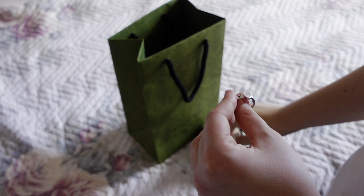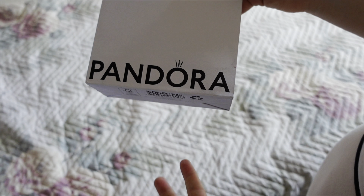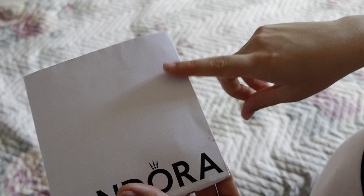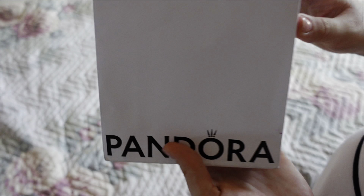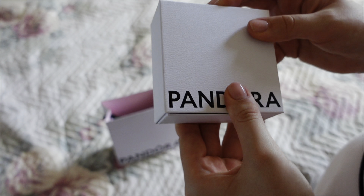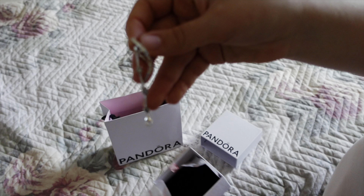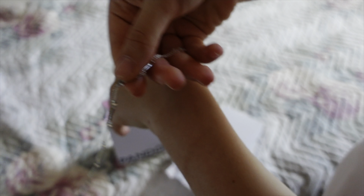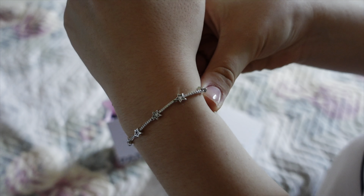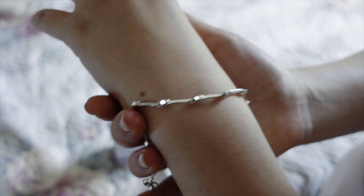Then I went to Pandora. I had this on my wish list for so long and finally decided to get it — it was a sign because there was literally only one left and it was my size. It's the star bracelet of course. I used to love Pandora so much but haven't been there in a while. It's so pretty and dainty.